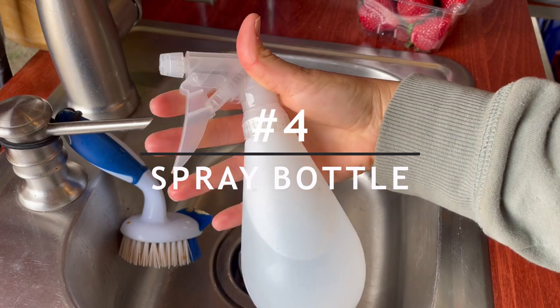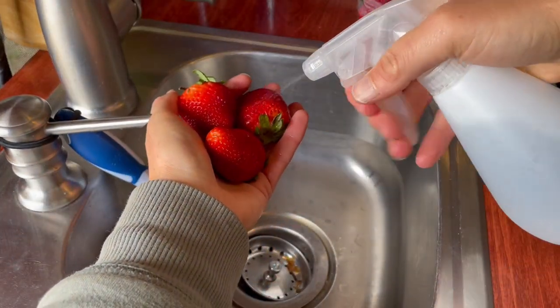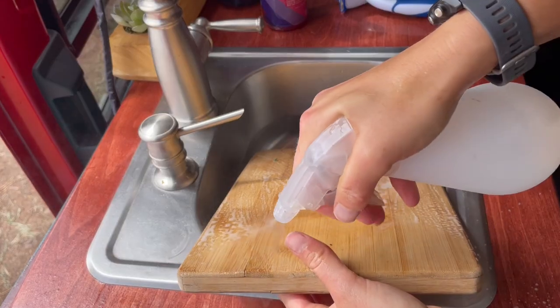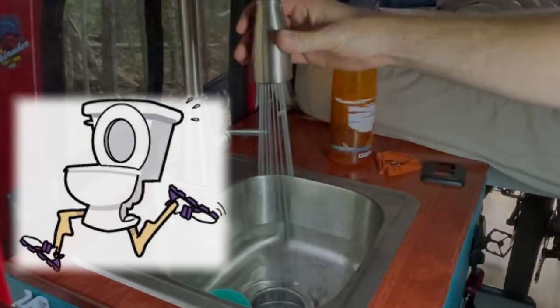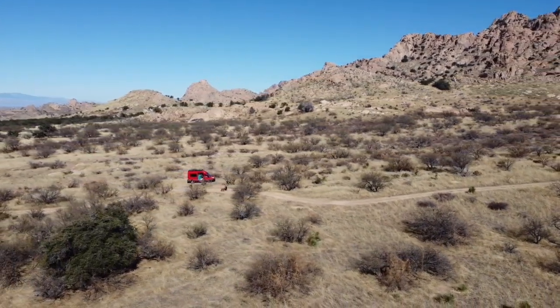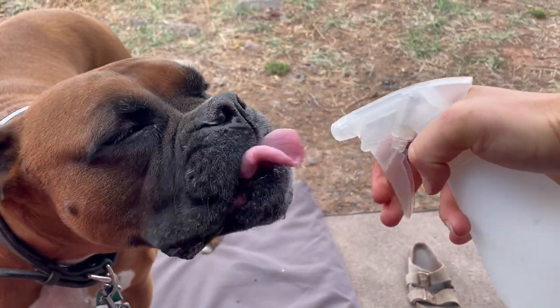Number four is a spray bottle. This is an undervalued tool for conserving water, especially if your water storage is limited. We love to use this when washing dishes, since our faucet can waste water faster than a running toilet. It also allows us to get a few extra days at those beautiful remote locations. The most important thing is it helps with watering Cain.